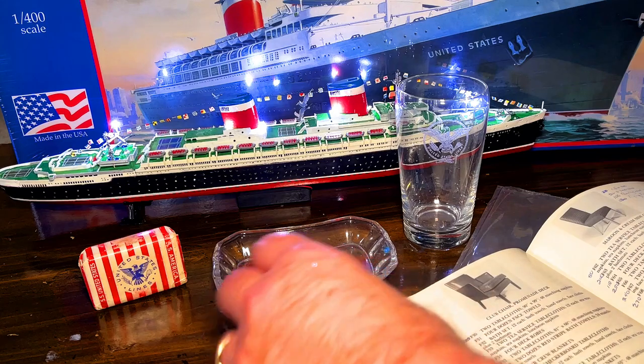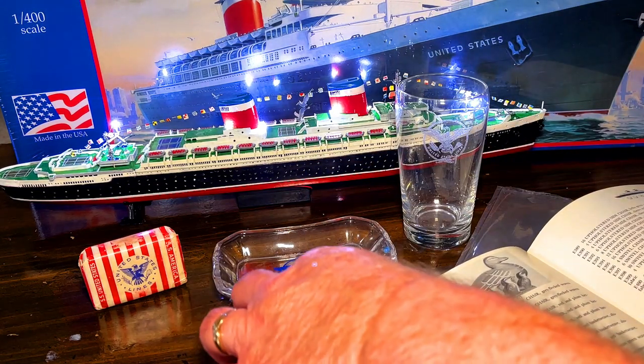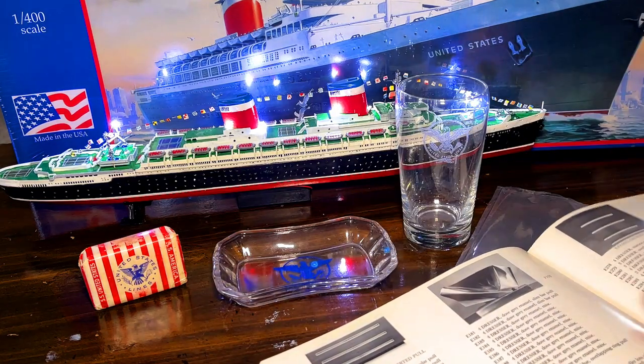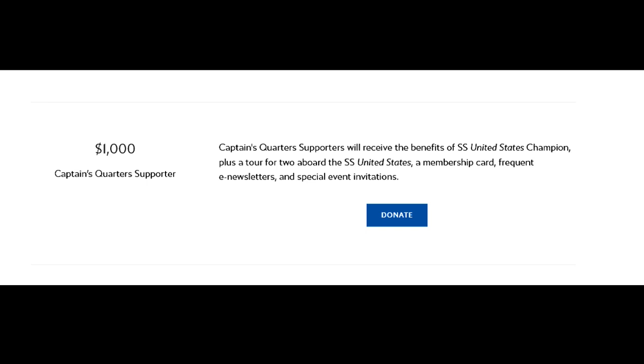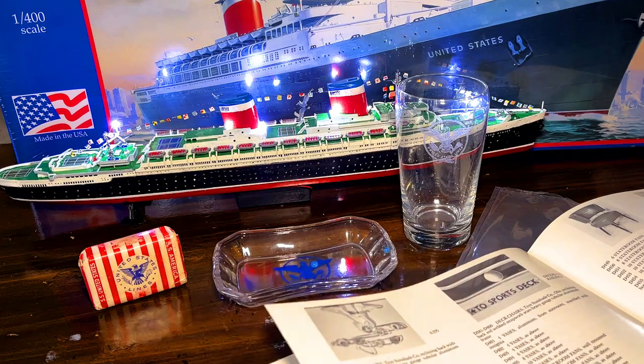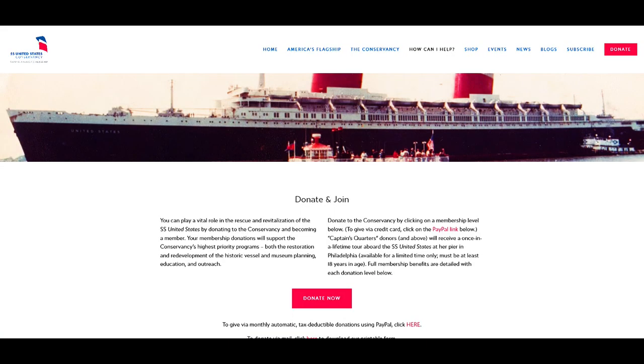If you give a certain donation with the conservancy, you're able to get a tour of the ship. I think it's a $1,200 donation and you can get a tour for two. That's what I'm trying to do with my wife - get a tour down to the SS United States. Because that would be great to actually be on her before she's gone.